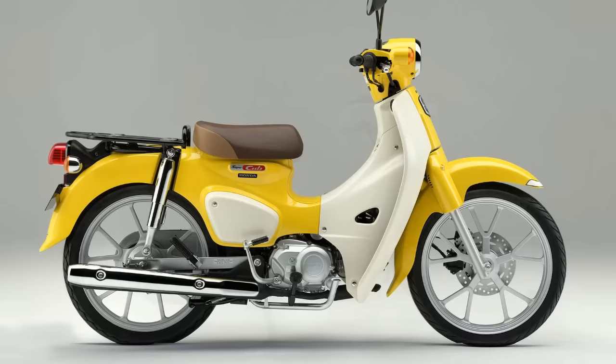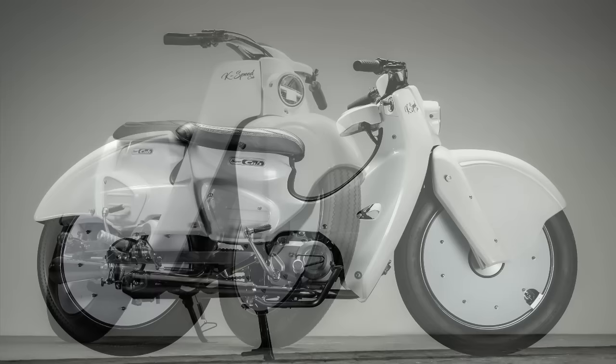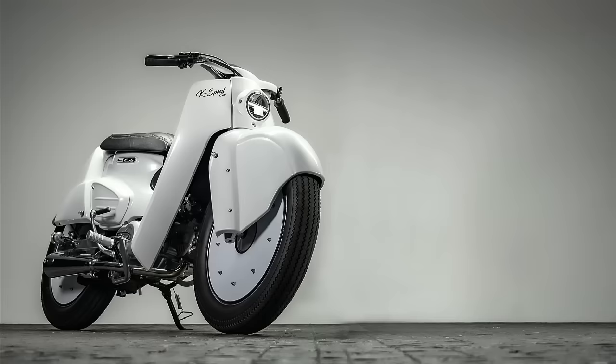This time, Iak used the latest 2022 Super Cub model for this new project. But maybe I should say for its new projects. Because he built two.